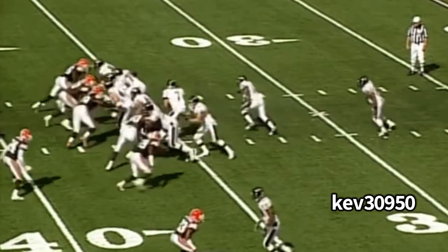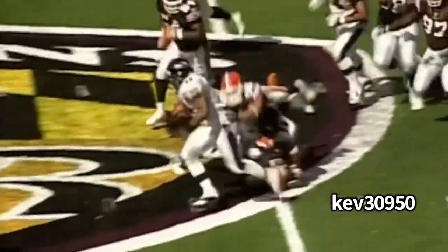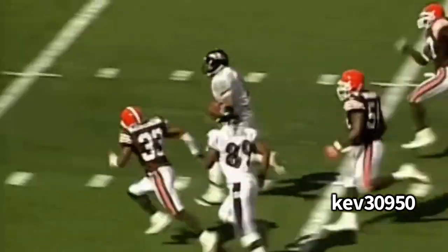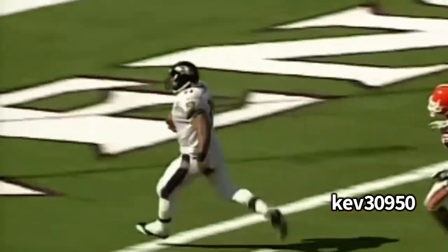Same formation, better result — safety unblocked, no problem, break that arm tackle. Shout out to number 20 because he got ran over right there. Whatever his 40 time was, don't even worry about it, because the game speed is 4-4. I know the Browns fans — 133 to catch him — but not on this highlight.